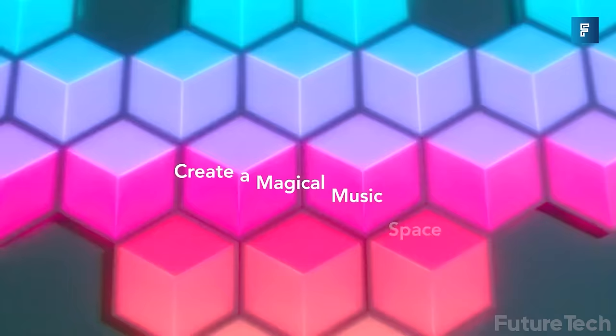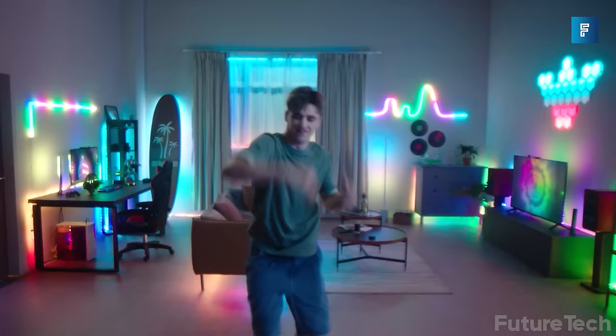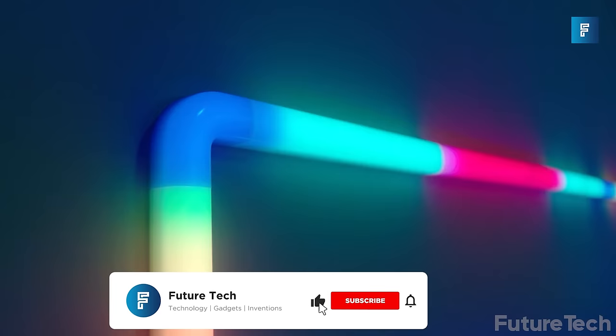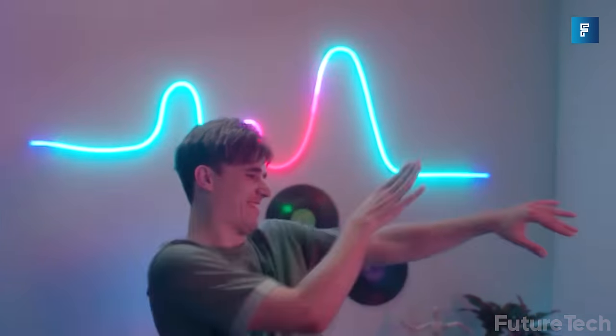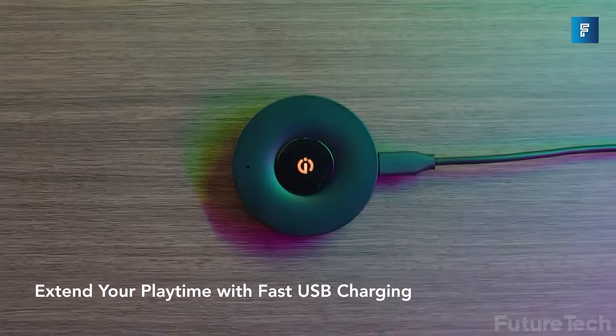With the Govi app you can control up to seven devices within 32.8 feet — that's nearly 33 feet of pure excitement. So keep the party going all night long, or at least until you pass out. Just please remember to close your blinds if you're gonna dance like a dork.